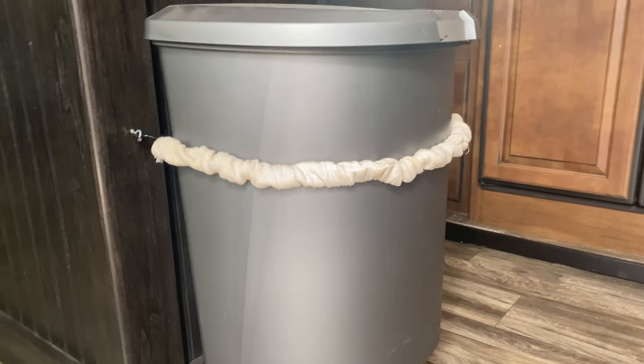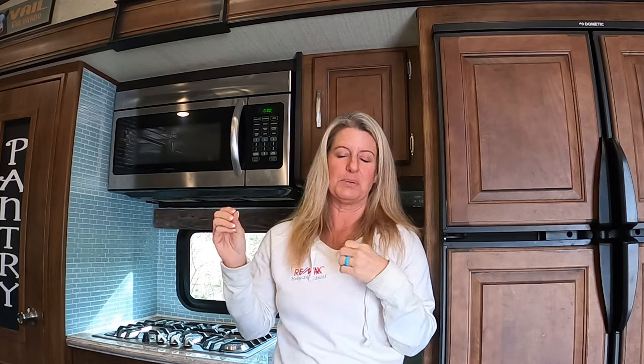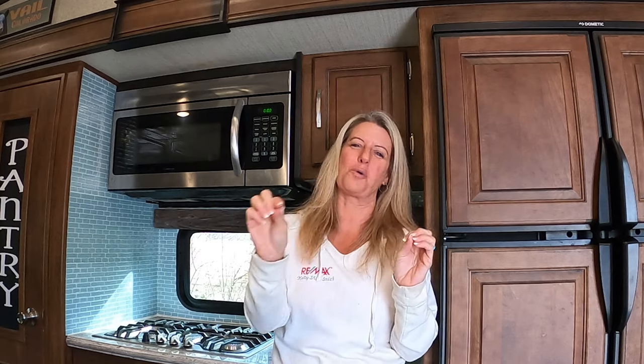Another great tool is bungee cords — you can bungee stuff to everything. Our trash can is bungeed to the cabinet, so on travel days I don't have to think about where to put it. I even made a little tube out of fabric to cover the bungee cord just to make it look a little prettier.